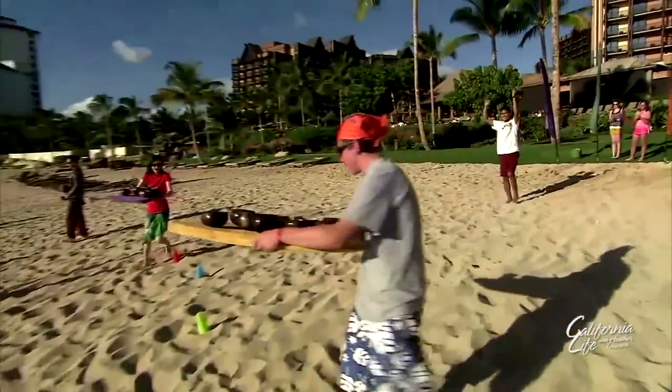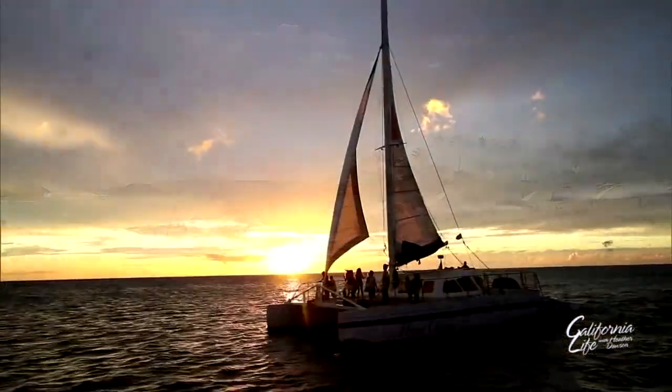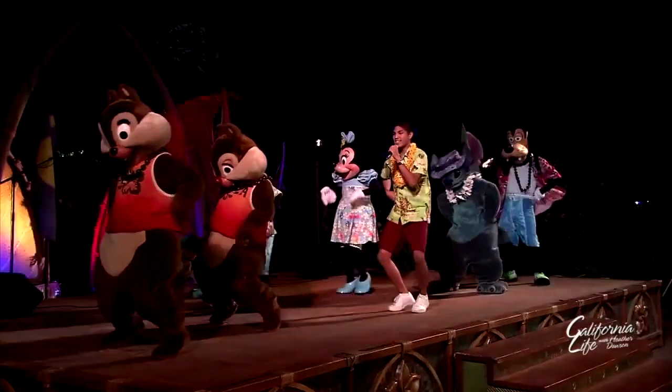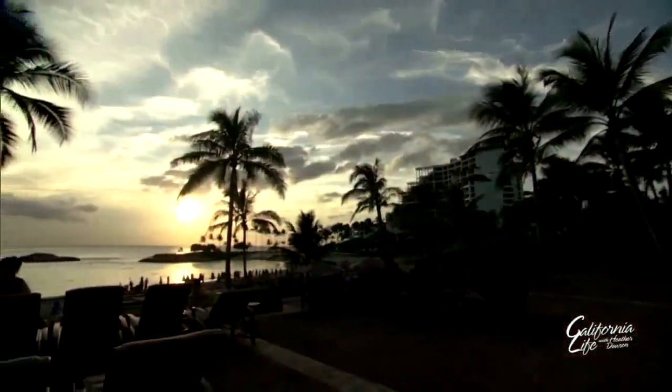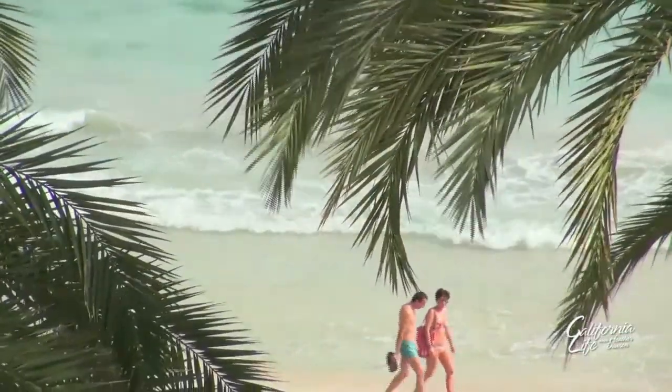Families can also compete in family games that include lifeguard training and sailing a catamaran. Plus, there are Hawaiian shows for the entire family to enjoy. And don't forget, the gentle Pacific Ocean is also close by, perfect for an afternoon stroll on the beach.